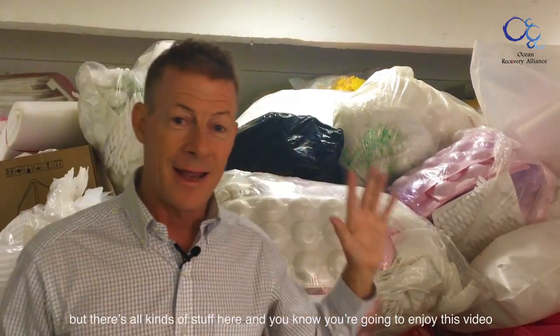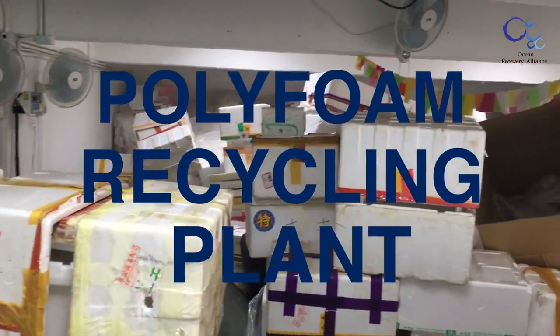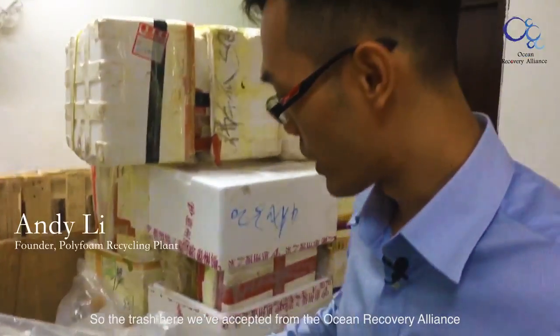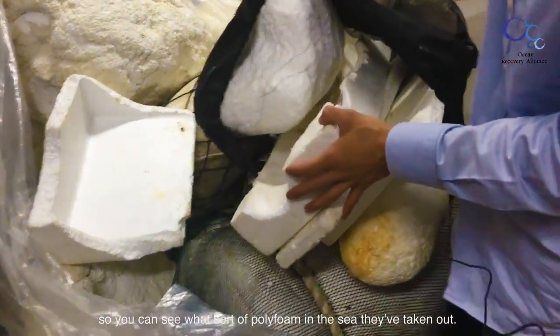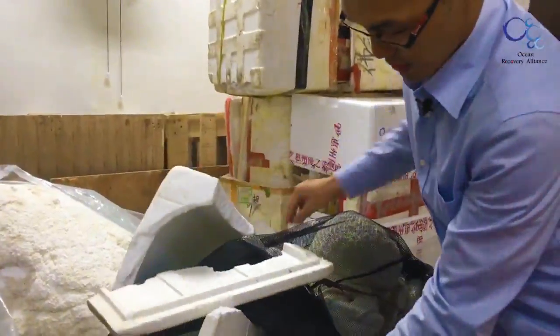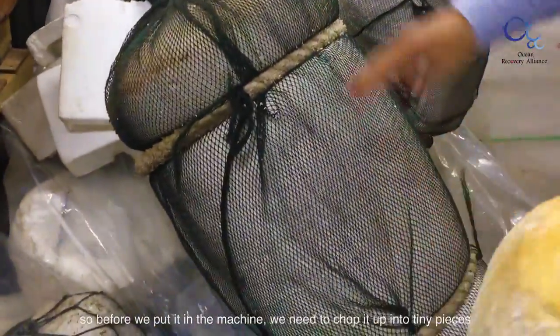There are all kinds of stuff here, and this video is pretty interesting in showing how it all works. The trash accepted from Ocean Recovery Alliance shows what kind of polystyrene gets picked up at sea — like food containers and thick pieces. Before putting it into the machine, we have to chop it up into tiny pieces, which takes a lot of time.